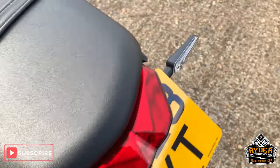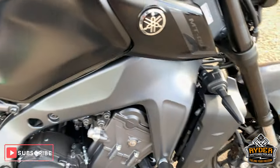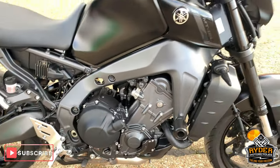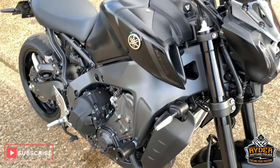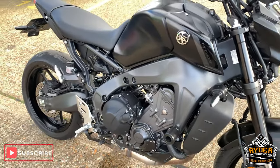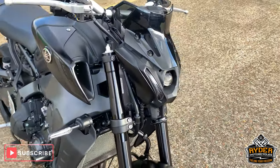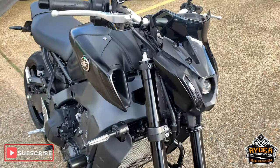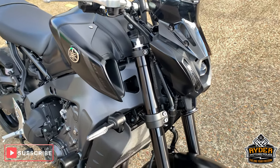So that is it — that is a brief walk-round. If you'd like to come view this bike, which I would highly recommend, please come down to Ride a Motorcycle on Castle Road in Sittingbourne. Open from 9am to 5pm, Tuesday to Saturday. If you can't get down, please don't hesitate, give us a call and we will answer any questions about the bike. Thanks.